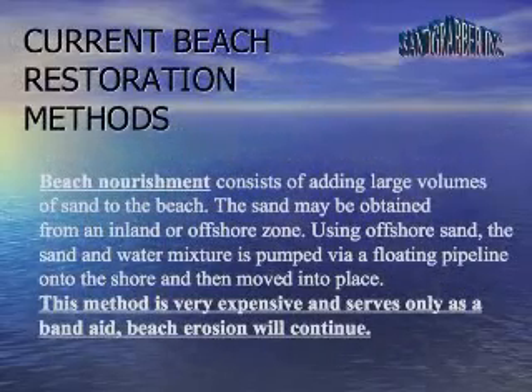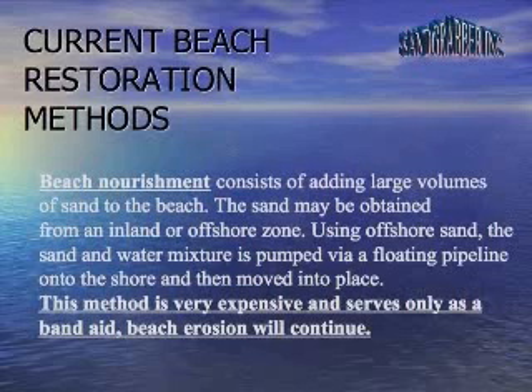Beach nourishment consists of adding large volumes of sand to the beach. The sand may be obtained from an inland or offshore zone. Using offshore sand, the sand and water mixture is pumped via a floating pipeline into the shore and then moved into place. This method is very expensive and serves only as a band-aid. Beach erosion will continue.